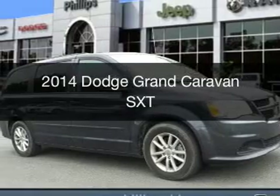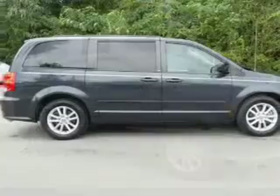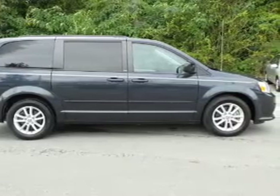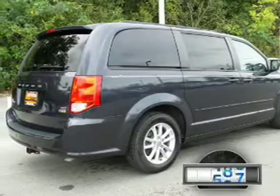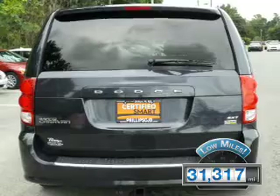This is a certified pre-owned 2014 Dodge Grand Caravan. Grab life by the horns — it's powered by front-wheel drive, a 3.6-liter six-cylinder engine, and an automatic transmission. With fewer than 35,000 miles, this vehicle has a long road ahead.